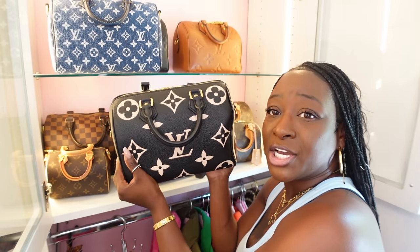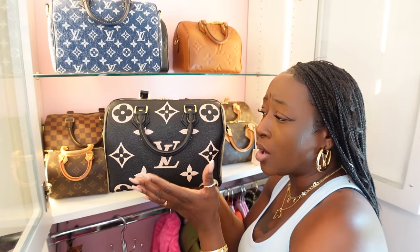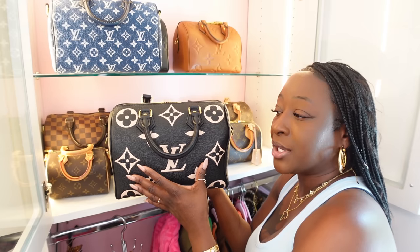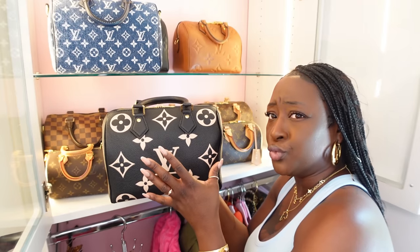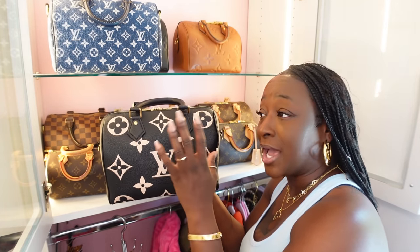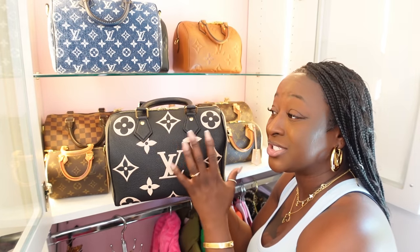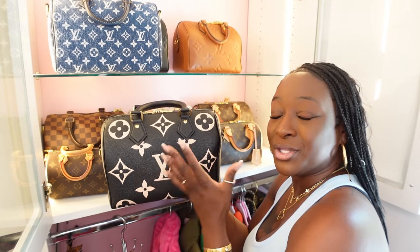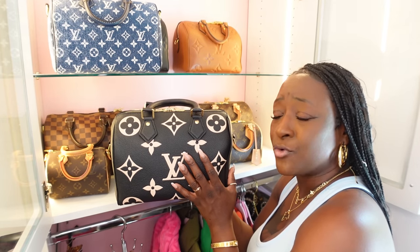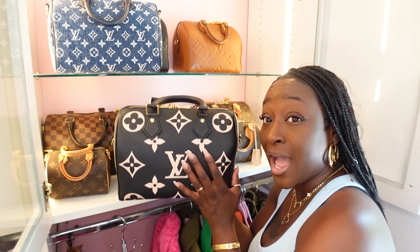The bi-color Speedy — I love having it in my collection but I wouldn't purchase this again. I also have the bi-color in the On-The-Go Tote in the MM size. I think it's basically a boss move having it in your collection, but there's no need for me to have both the On-The-Go Tote and the Speedy 25 Bandoulière in the same print. Two different designs, same print — there's just no need. So this is a handbag I wouldn't purchase again.